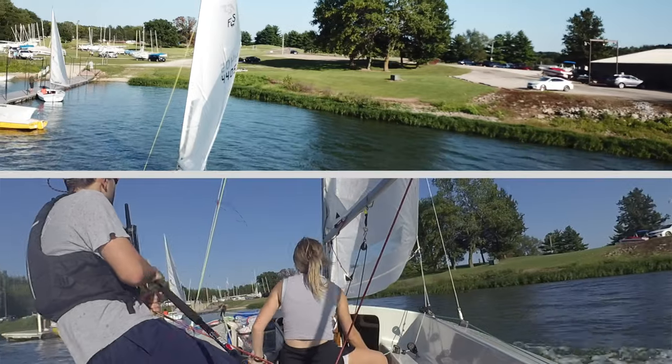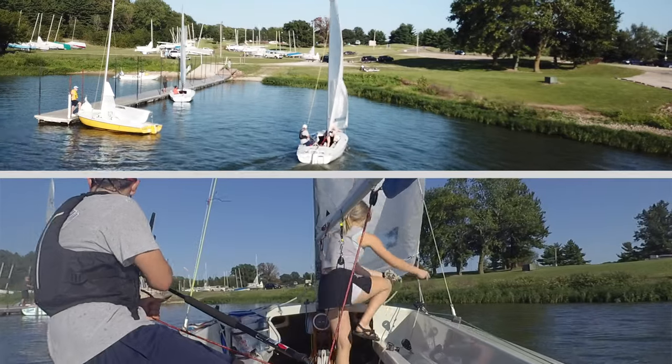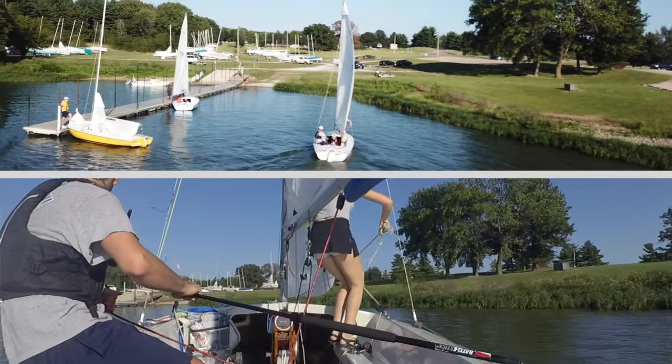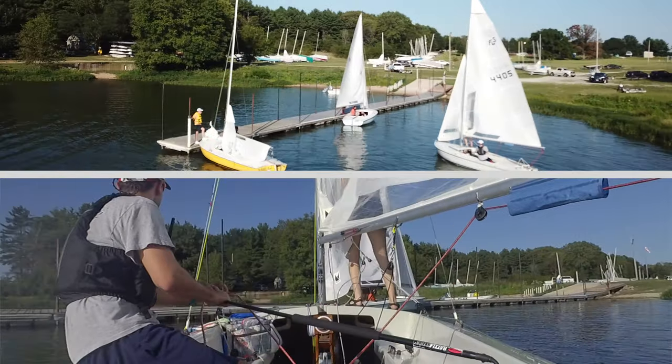So let's see what Richard does here. They are setting up nicely, although I would have liked to see them enter a little closer to the dock. There is that yellow boat, but here Sarah gets up onto the deck and Richard's going to make his final turn.